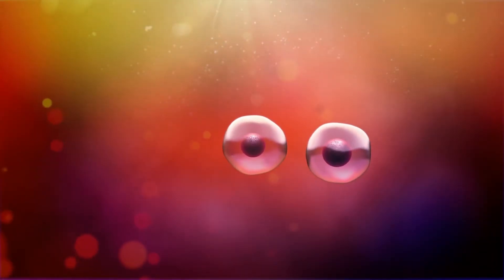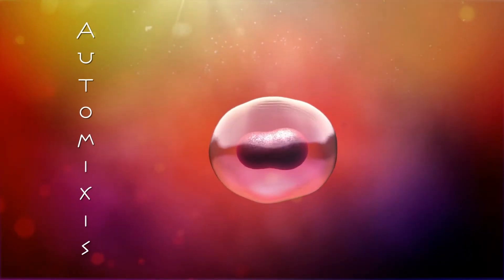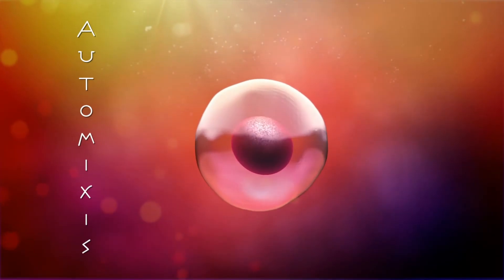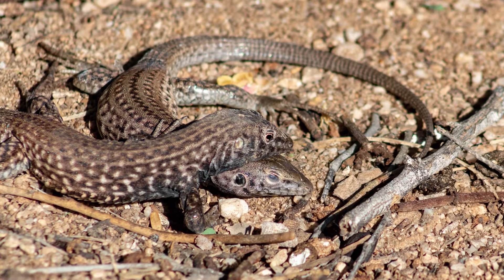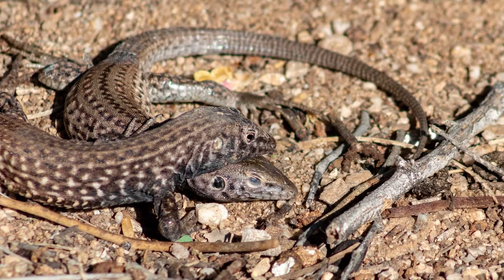This can happen in a couple of ways. First, in a version of parthenogenesis called automyxis, the egg can merge with cells called polar bodies, which are leftovers from the egg production process. This generates offspring that are like the mother but not exact clones. They are generally all female.